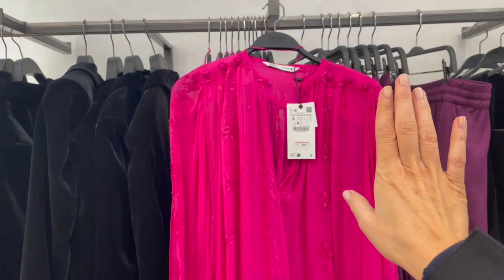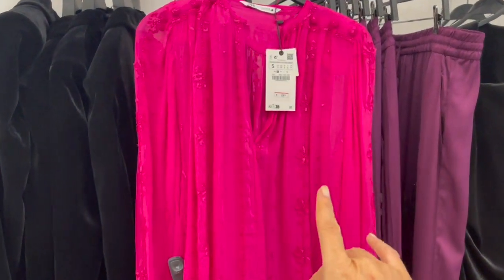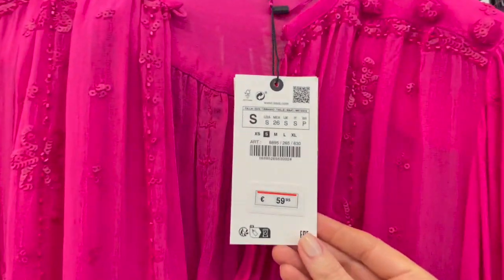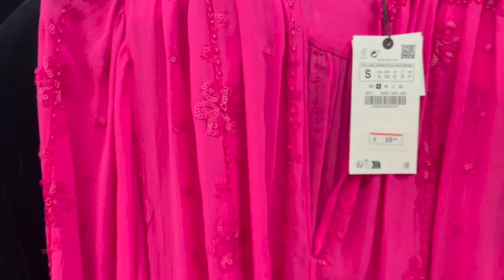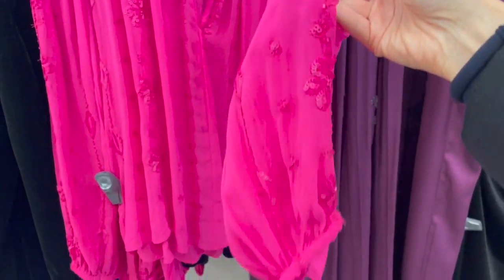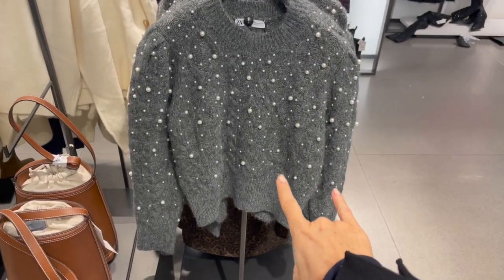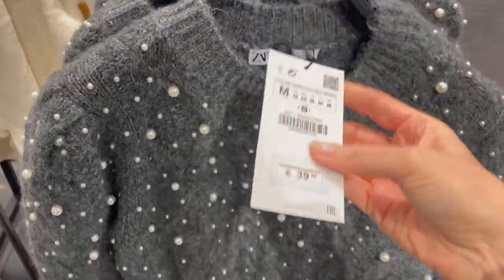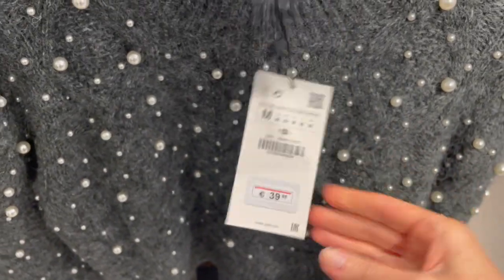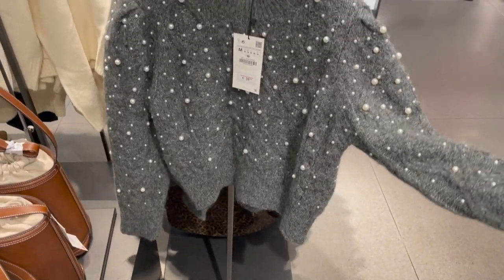Beautiful hot pink blouse — gorgeous piece, also super nice for summer. This blouse is €59.95, has a V-neck with gorgeous sequins and beautiful stitching details. Super cute and adorable sweater here with cute pearls all over — so nice! This sweater is €39.95. The fabric is thicker and soft, so it's comfortable to wear.